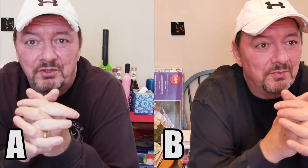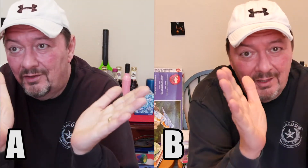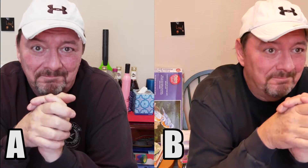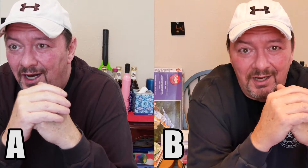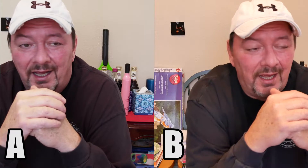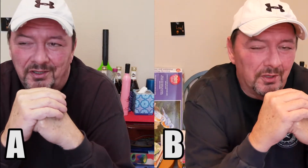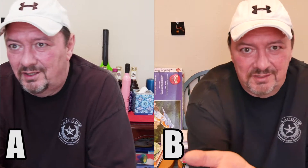Can you tell the difference between the YI M1 and the Lumix G7? Tell me which one you think is which. I'll put the letter A by one and the letter B by the other one, and you tell me which is which in the comment section below. I'm really curious to see what you guys think which camera is which.